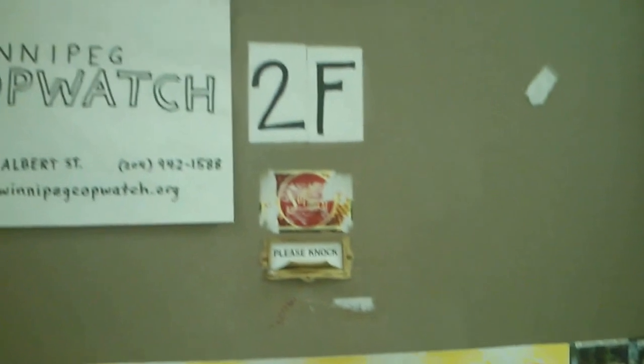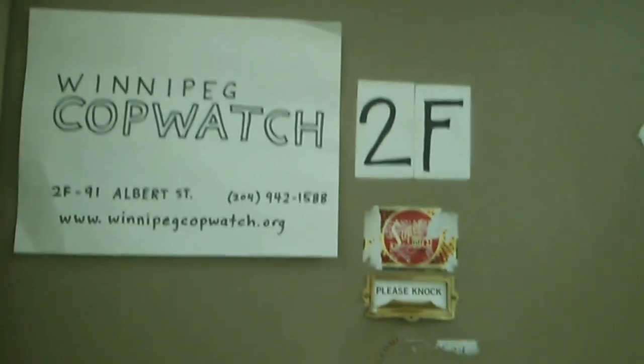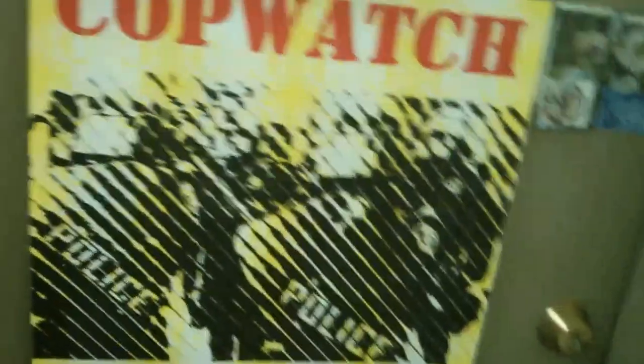So in here we have Copwatch, and they share the space with some other folks as well. Canadian Dimension Magazine has their offices in here.